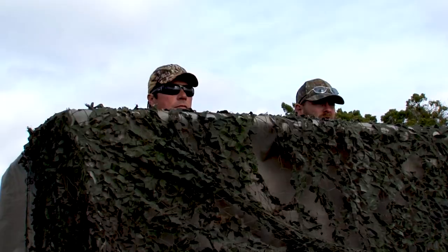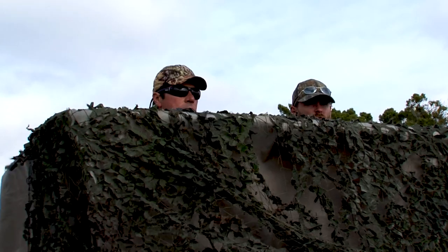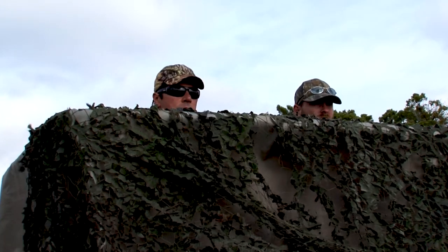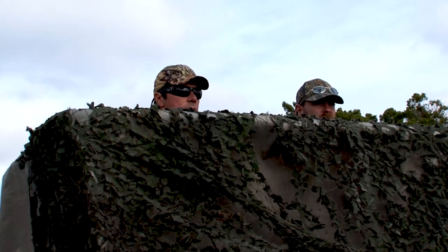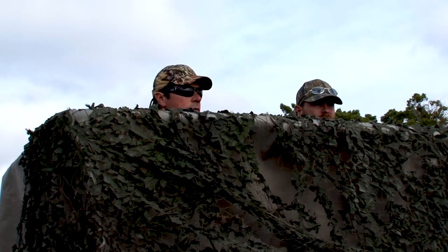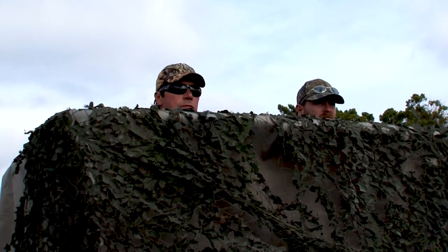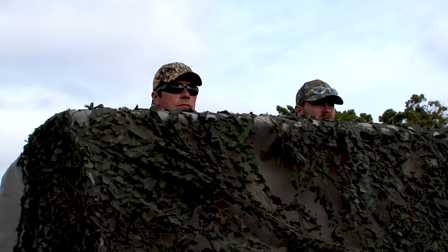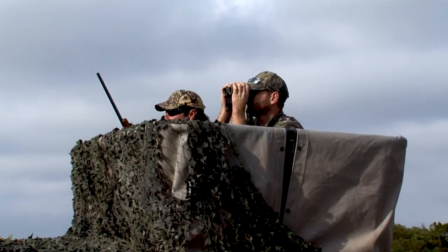Generally in this area we've got lots of Aoudad and Corsican coming up to this part. It's a real high spot, and those sheep and goats like to stay on the high areas so they can see. You've got some Axis out here too, but they stay down in the low draws. They like it down in low spots with a lot more cover.